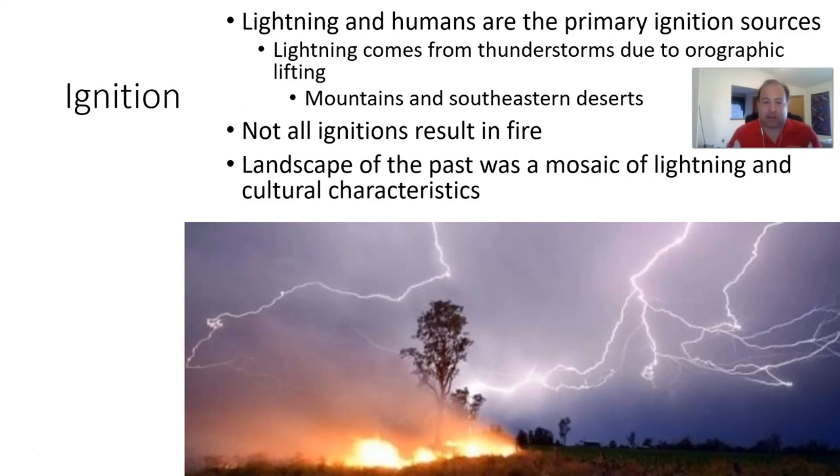Not all ignitions result in fires. In fact, it can be as little as 1% on average. Some places have found it's about 25%. One interesting thing is that when we really look at the landscape of the past, we can see that lightning-ignited fires as well as culturally ignited fires — anthropogenic fires — both have an influence on the past landscape.